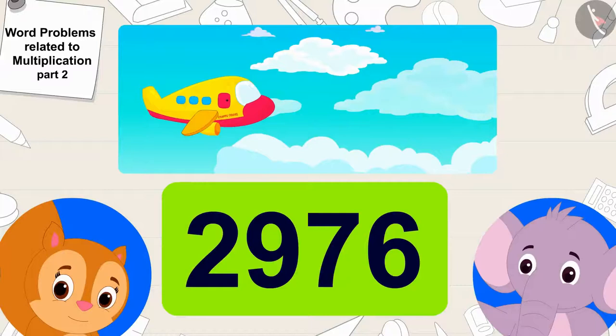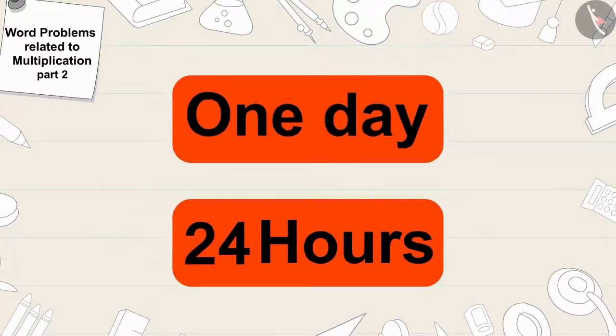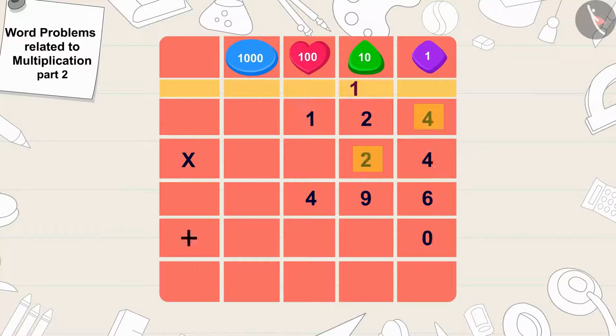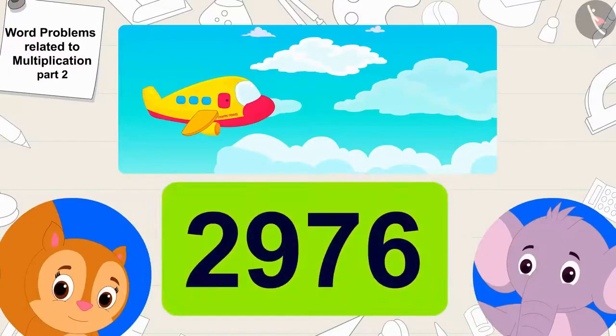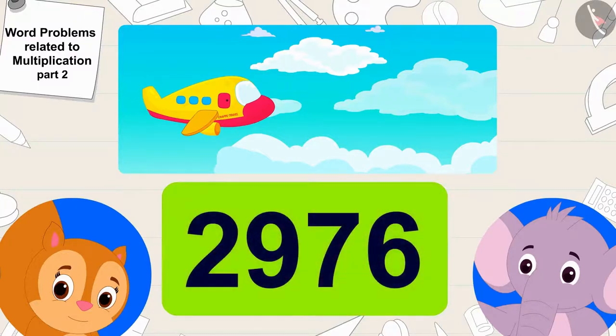Well done kids. Your answer is absolutely correct. There are 24 hours in a day. So, 124 times 24 is 2,976. That means 2,976 people travel from Champapur to Ulta Pulta Nagar in a day by the airplane service of Chappu Travels.